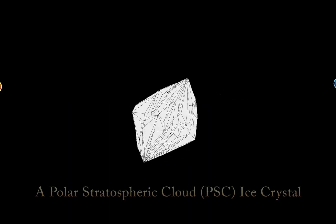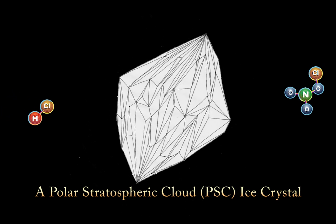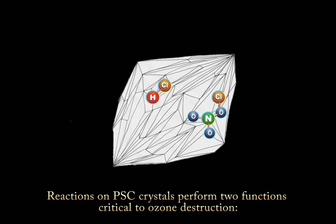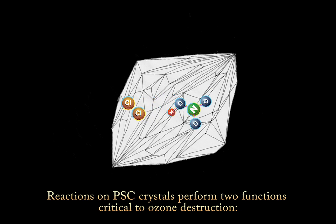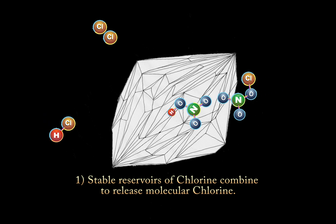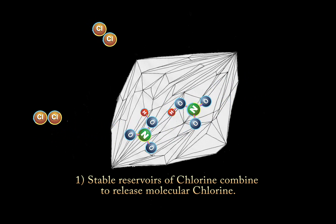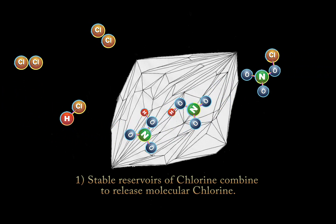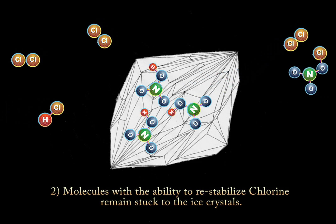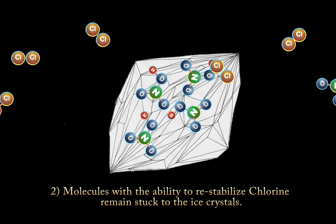Let us imagine an ice crystal formed in a polar stratospheric cloud. Reactions in polar stratospheric clouds perform two functions critical to ozone destruction. Stable reservoirs of chlorine in our atmosphere combine on the crystalline surface to release molecular chlorine. The molecules with the ability to re-stabilize chlorine remain stuck to the ice crystals.